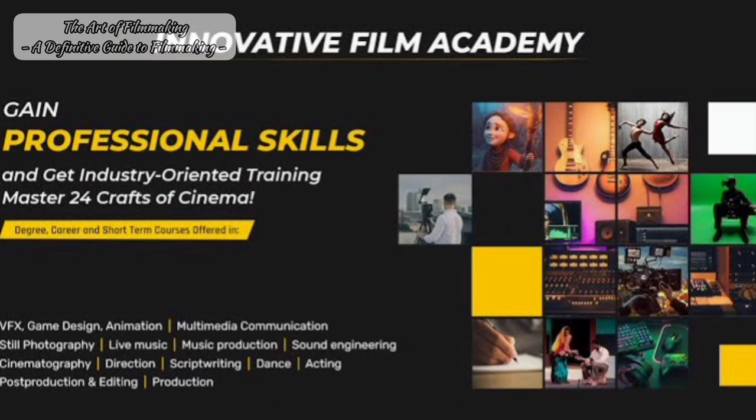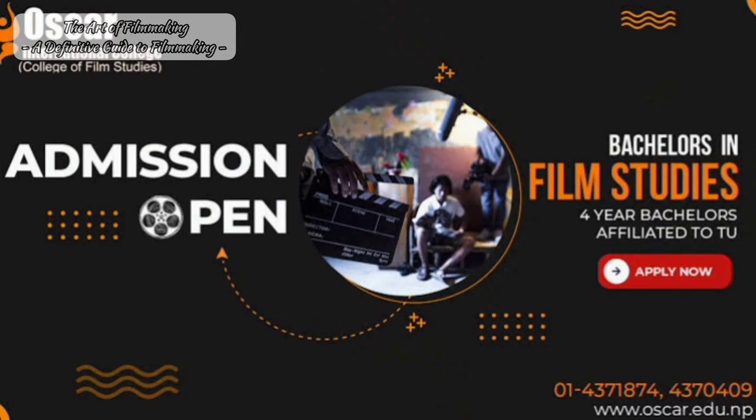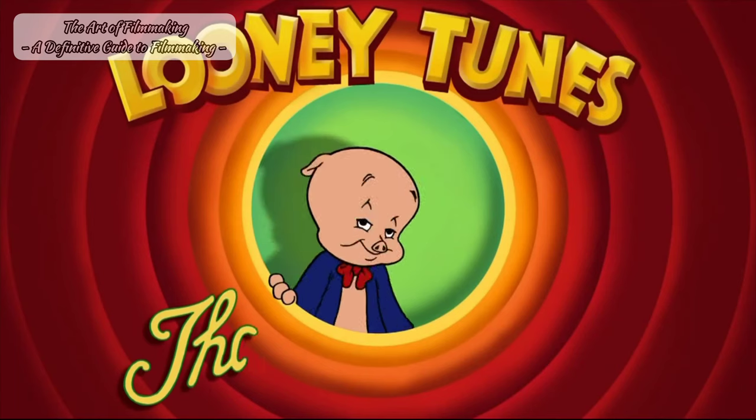Go ahead and enroll now in a filmmaking course. Look over universities and their courses, all of their criteria, and find a suitable one for you. You only have one life, right? Thank you again and I can't wait to see your creations on the big screen. Till then, that's all folks.